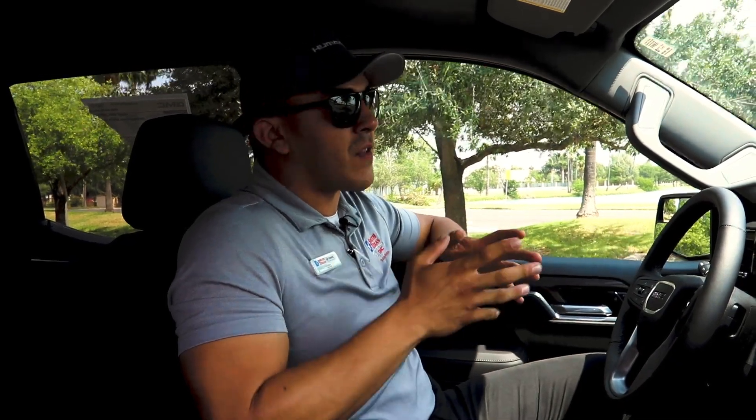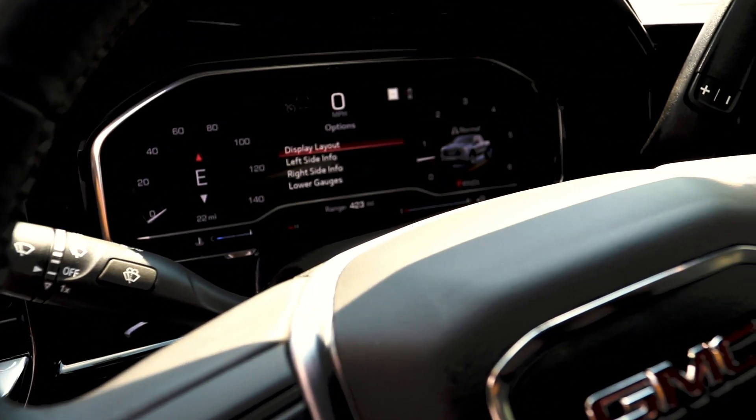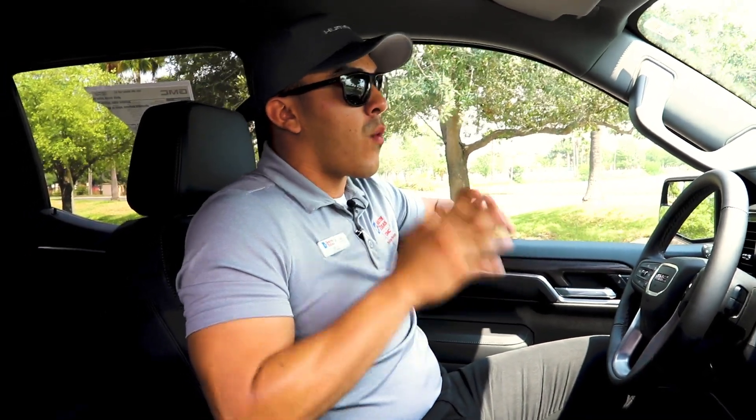Another thing I wanted to mention are the safety features. This one comes equipped with a forward collision mitigation system and a lane departure system, so you guys can feel safe taking long trips in this 2022 GMC Sierra SLT.